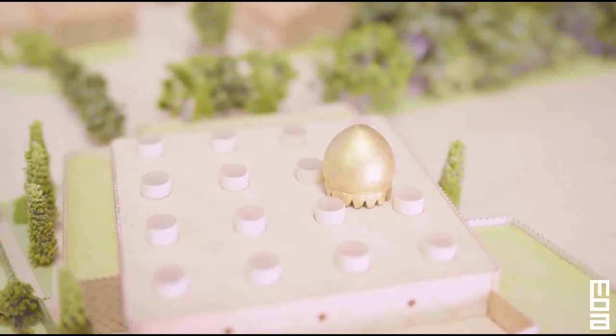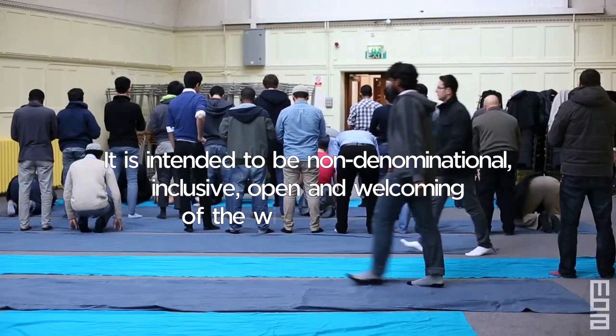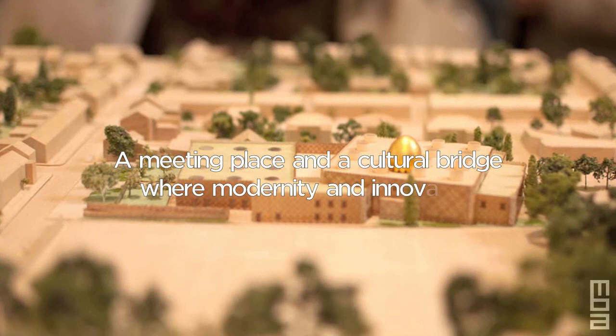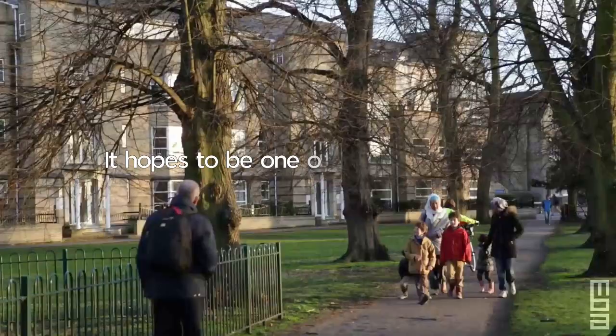Sustainable design, in its widest sense, includes not only environmental sustainability, but also social and economic. The new Cambridge mosque is designed to embed itself easily into the local community, both physically and socially. It is intended to be non-denominational, inclusive, open and welcoming of the wider community — a meeting place and a cultural bridge where modernity and innovation meet timeless sacred principles. It hopes to be one of the UK's leading women-friendly mosques that somehow fits in and stands out at the same time.